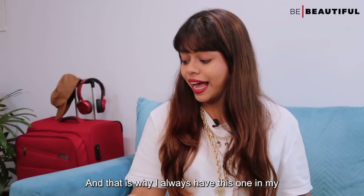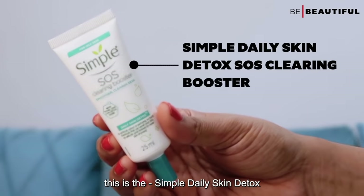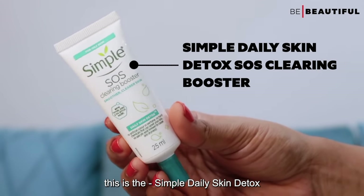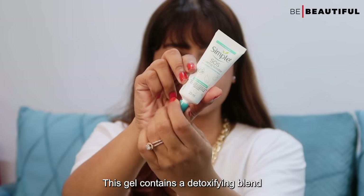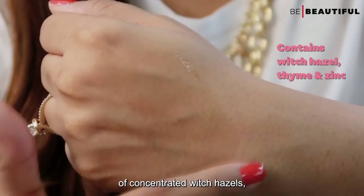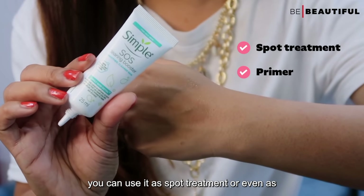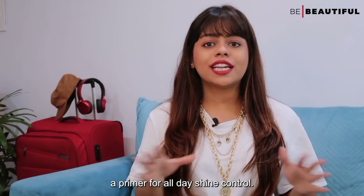That is why I always have the Simple Daily Skin Detox SOS Clearing Booster in my travel beauty kit. This gel contains a detoxifying blend of concentrated witch hazel, thyme and zinc. You can use it as a spot treatment or even as a primer for all-day shine control.